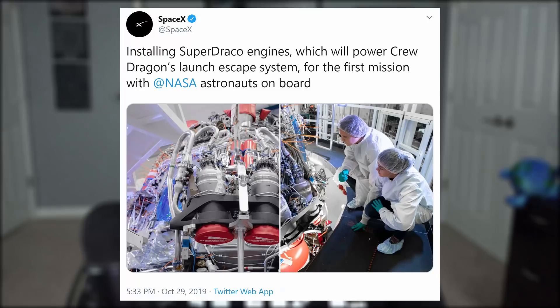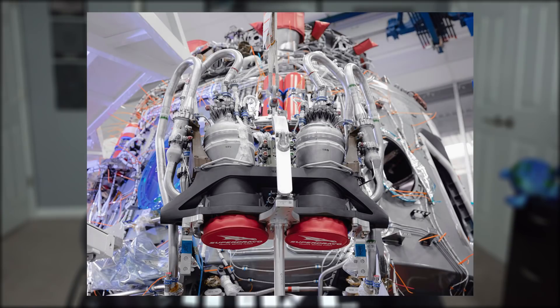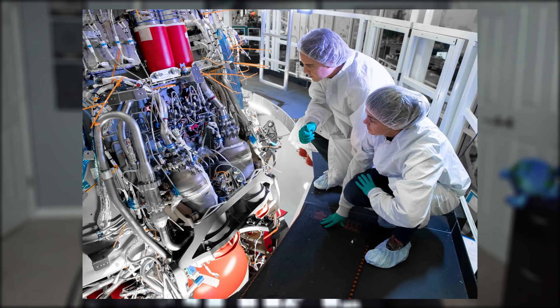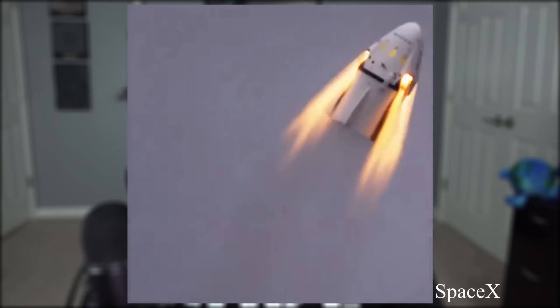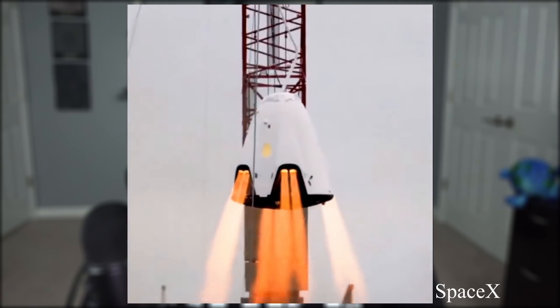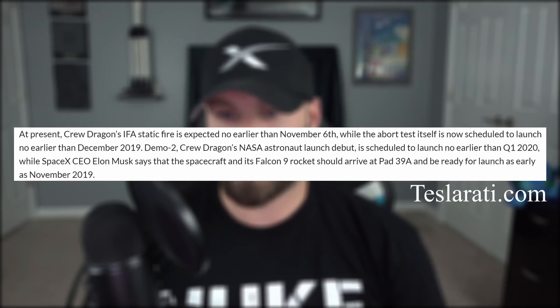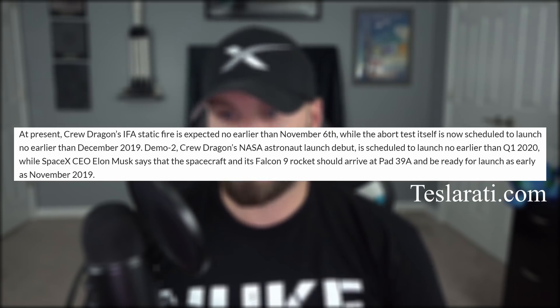Moving on to other news, SpaceX tweeted a couple pictures of their progress with the Crew Dragon that will take astronauts to space in early 2020. The capsule was united with its Super Draco thrusters that will act as a launch escape system if something goes wrong with the rocket during flight. An earlier valve design for the plumbing for these engines' pumps was responsible for a catastrophic explosion that occurred during a static firing back in April. That static test will be done once again no earlier than November 6th, before the in-flight abort is attempted in four to six weeks.